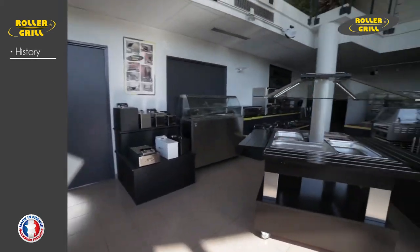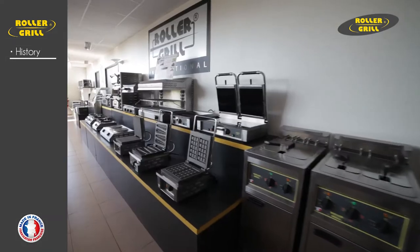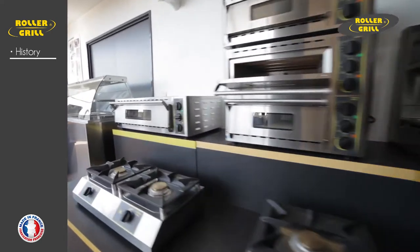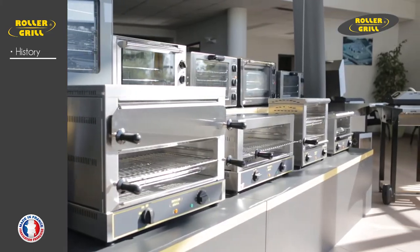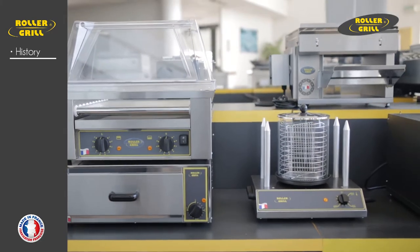Sodier, Société de Développement de l'Infrarouge, which in English means Company for Infrared Development, was created in 1947 in Les Vosges to develop tank heating systems for a major champagne producer. In 1962, the company moved to Bonneval in Eure-et-Loire, where it continued to develop different types of heating systems, from infrared technology to home cooking equipment such as ovens and small rotisseries.